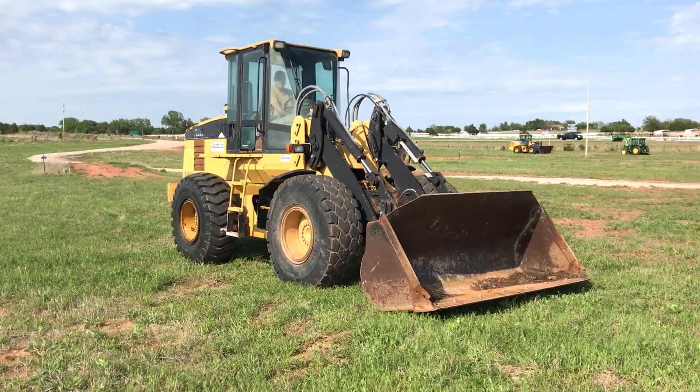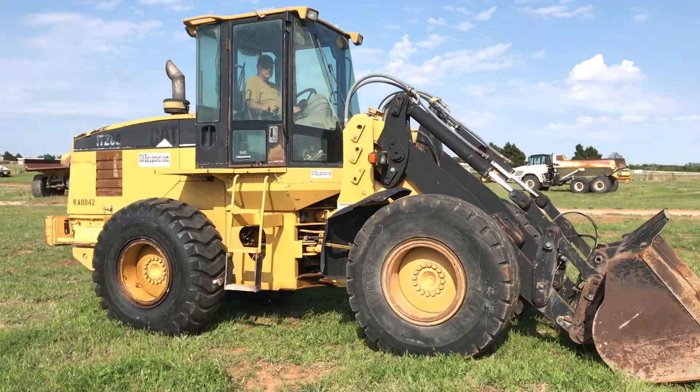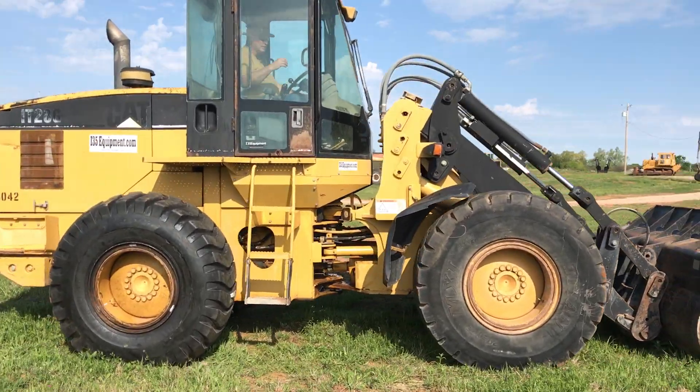I35equipment.com. This is the Caterpillar IT28G articulating wheel loader. It does have brand new rear tires.